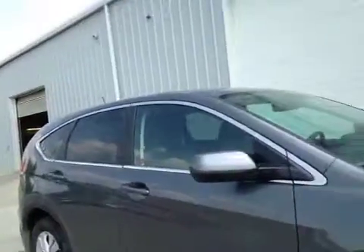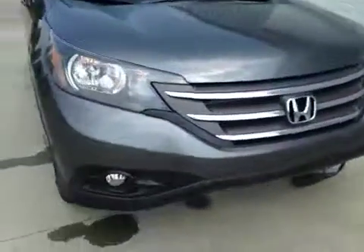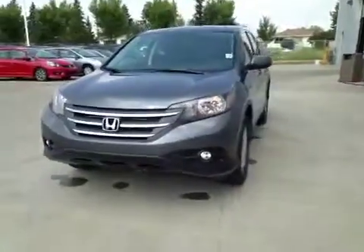Chrome accents throughout the CR-V. Coming to the front, we have daytime running lights, fog lights, chrome accents throughout, and there's also an engine block heater.